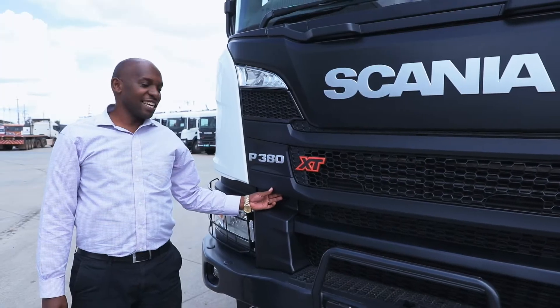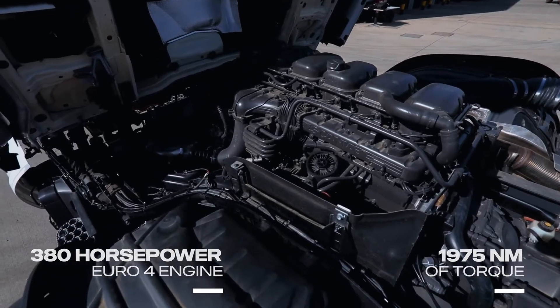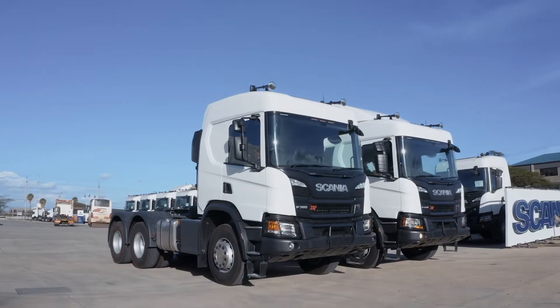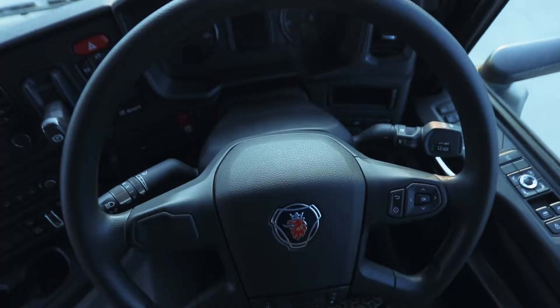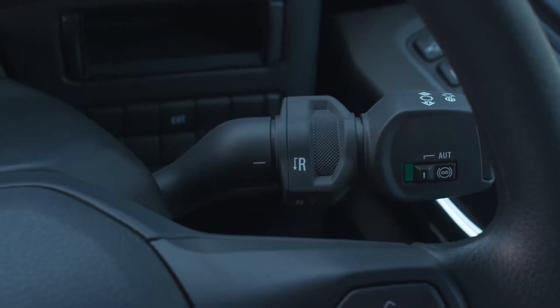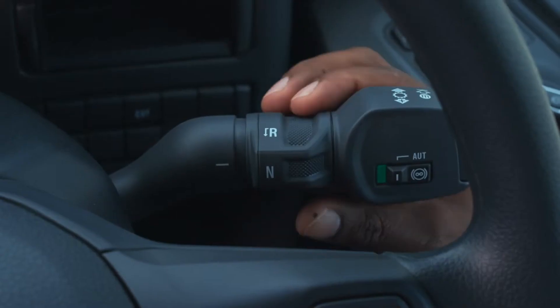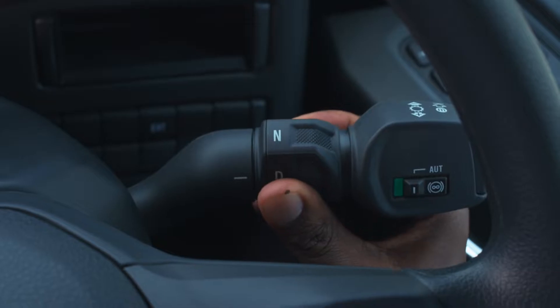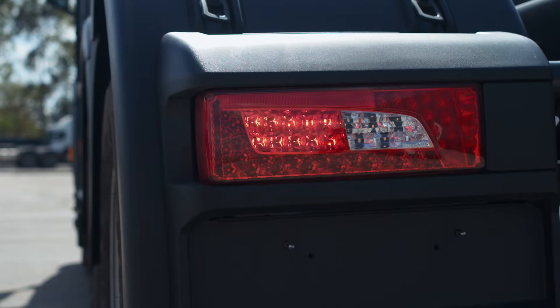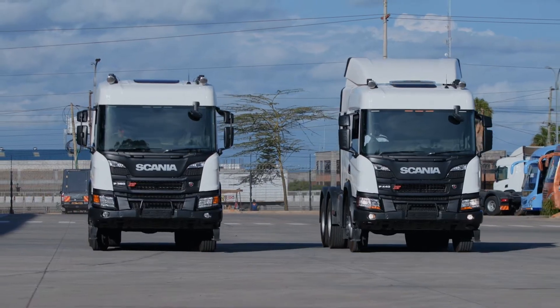This is the Scania P380 Euro 4 engine. It comes with a 380 horsepower engine. The gearbox has 12-speed front gears, 2-speed lever gears, and 2-speed crawler gears. The gearbox is additionally enhanced with a retarder, which improves braking. It is provided with a drive configuration of 6x4 and 6x2.